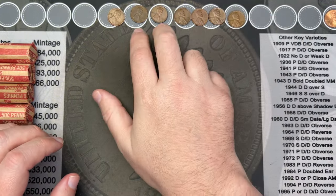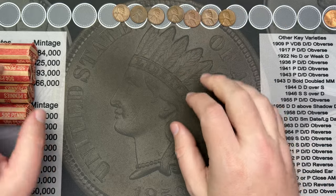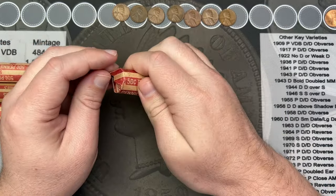We had seven wheat cents in that one roll, no other coins of note.